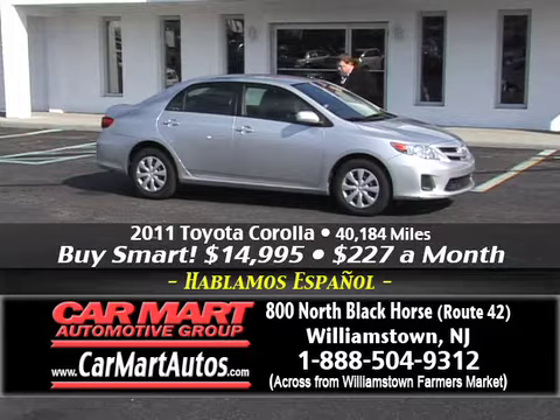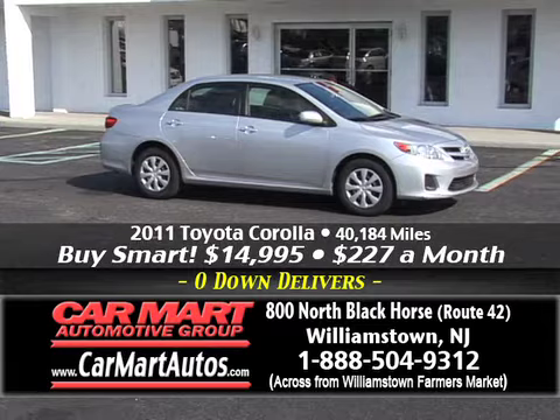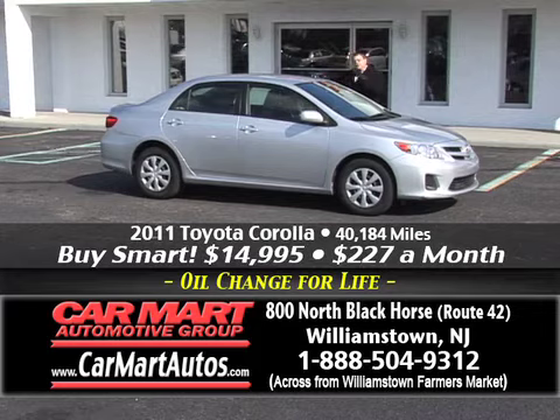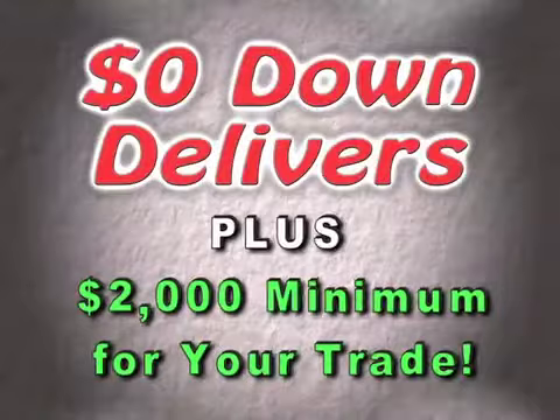A 2011 Toyota Corolla — just 40,000 miles, still under full factory warranty. Center console, cloth interior, automatic, loaded up. Just $227 a month for a 2011 Toyota Corolla, still under full factory warranty — and it's CarFax certified one owner.